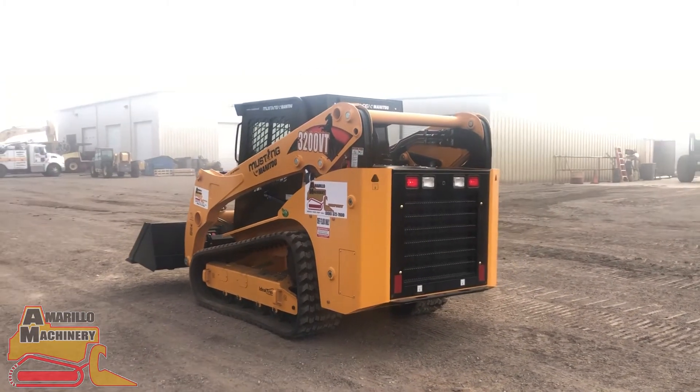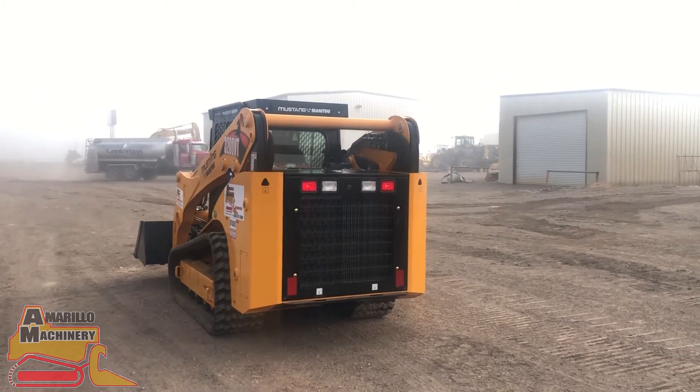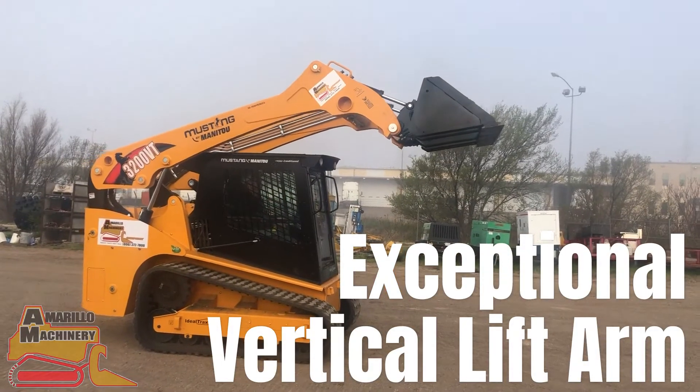This machine has class leading breakout force that gives you the power to pile, dig, remove tree stumps and so much more. With an exceptional vertical lift arm, this machine allows you to lift up to 130 inches.